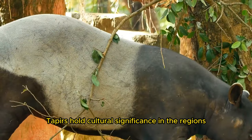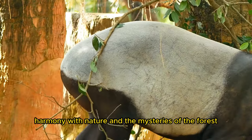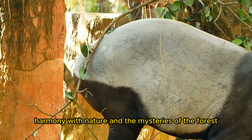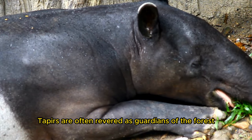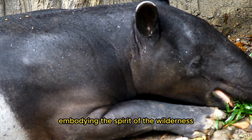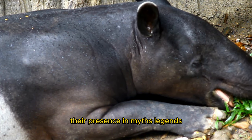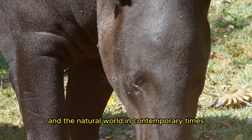Tapers hold cultural significance in the regions where they roam, symbolizing resilience, harmony with nature, and the mysteries of the forest. In indigenous folklore and traditions, tapers are often revered as guardians of the forest, embodying the spirit of the wilderness. Their presence in myths, legends, and rituals reflects the deep connection between humans and the natural world.